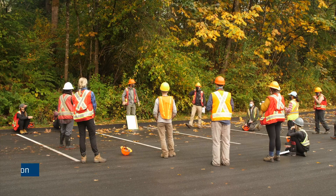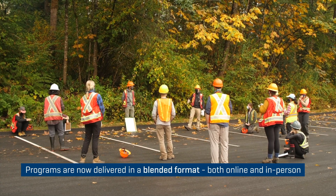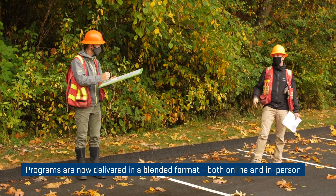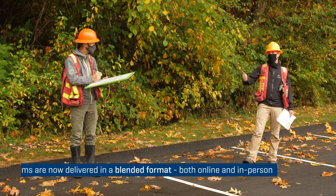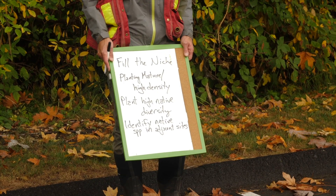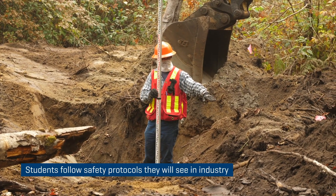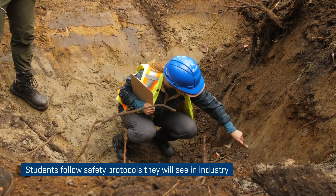BCIT worked extremely hard over the summer with faculty trying to figure out how to deliver a traditionally very hands-on program, like ecological restoration, in a COVID-compliant way. The courses are online, but this hands-on workshop has stayed in person, which has been really good for students to realize there are still in-person activities that need to take place in the COVID era. Industry is quite far ahead on that — construction sites and work sites are all continuing on today.